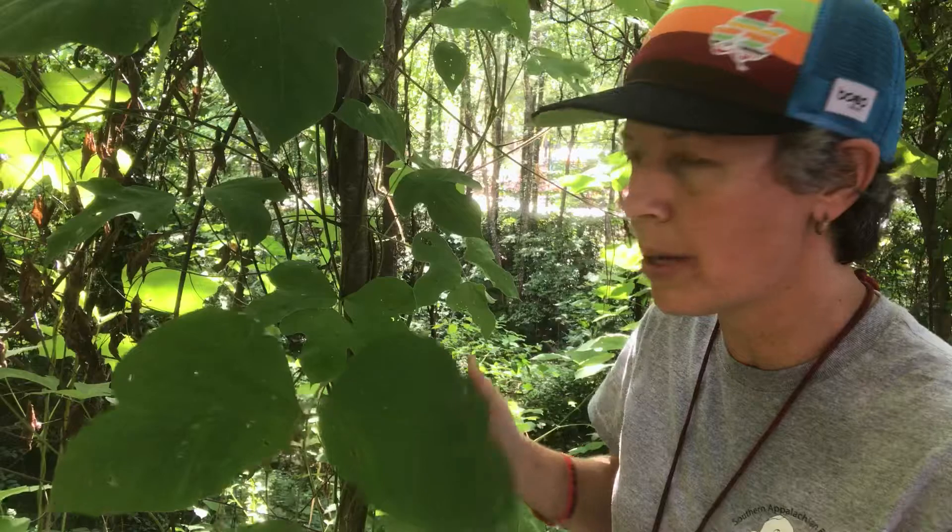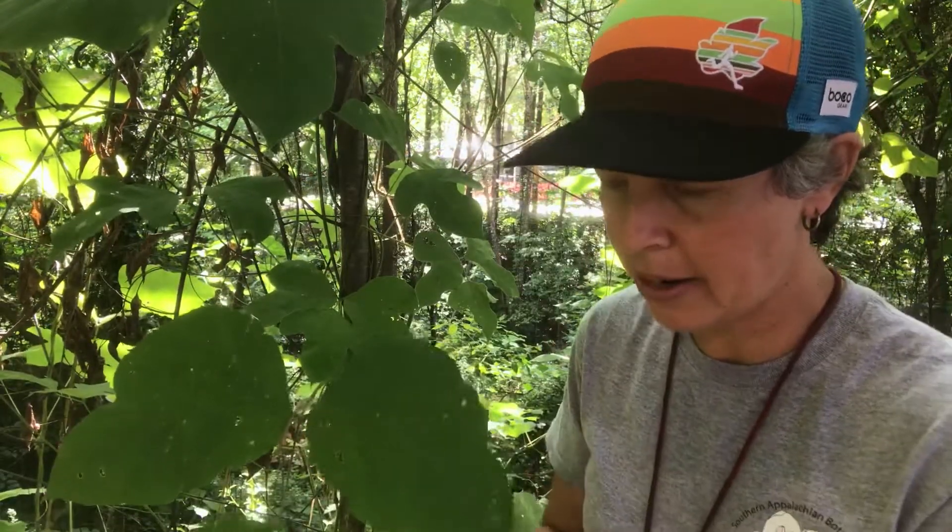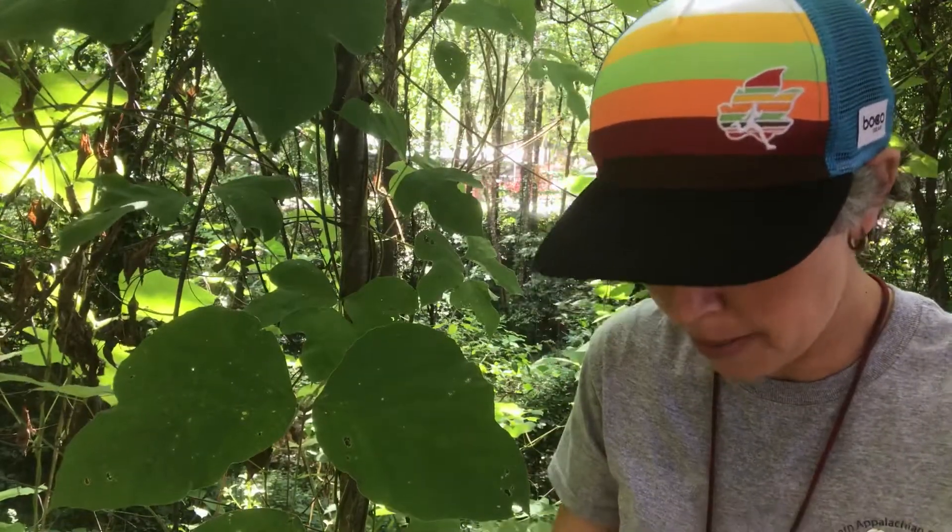Pueraria montana or kudzu is a climbing vine like poison ivy, but there are a couple of key differences with poison ivy. They do have trifoliate leaves — so that 'leaves of three' kind of rule applies — but kudzu has got rounded leaf lobes rather than toothed.